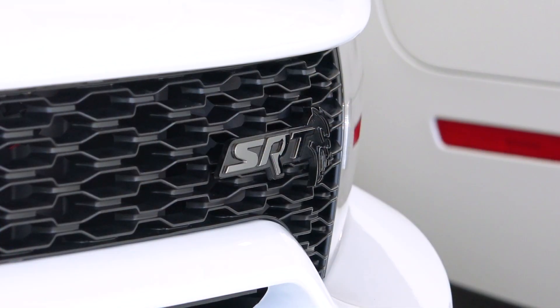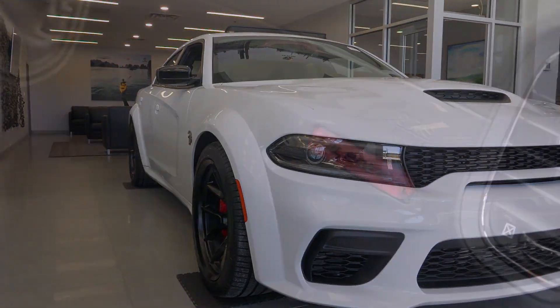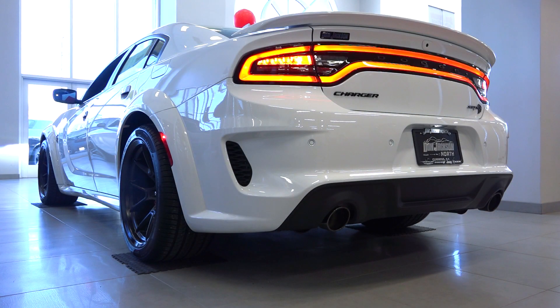It does light up. The Dodge Charger Red-Eye Jailbreak is the last edition of the Charger. What does that mean? To start, 807 horsepower under the hood.